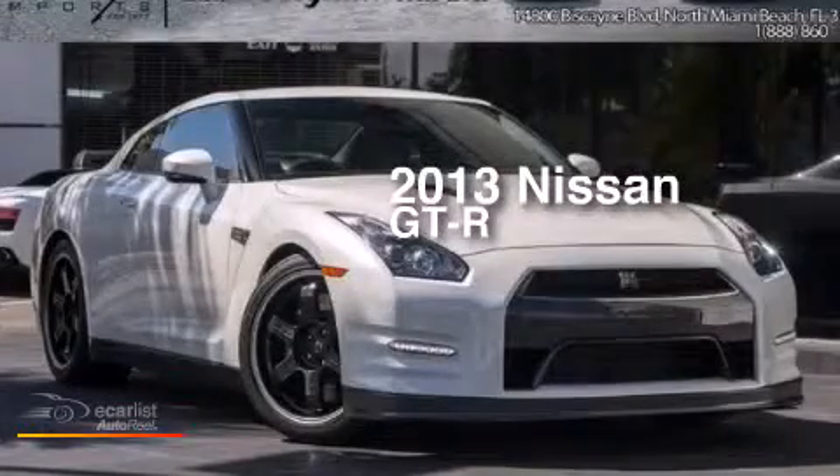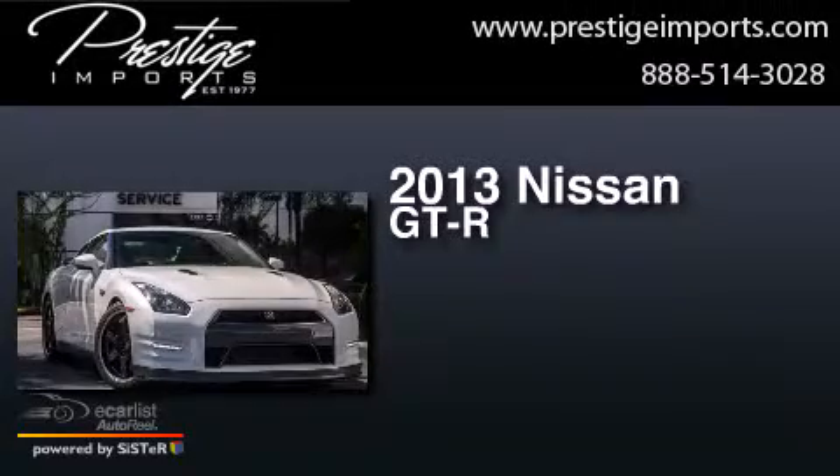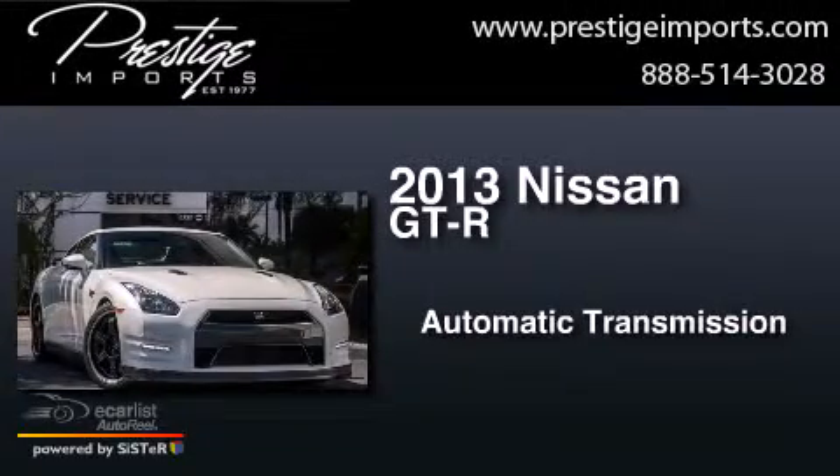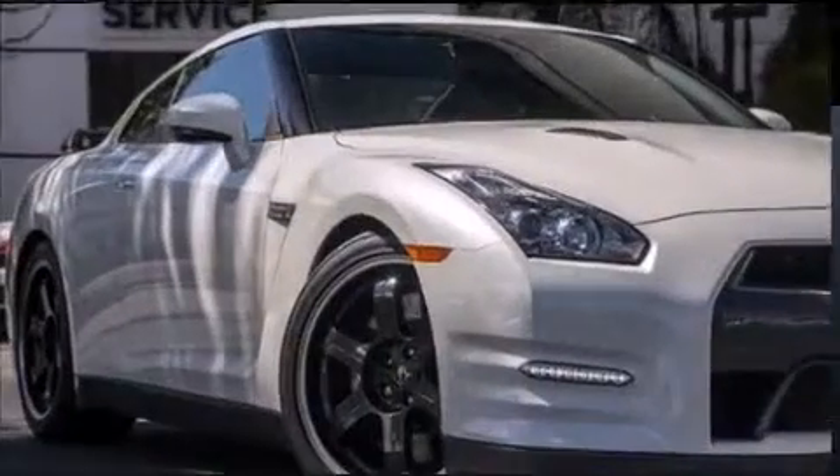This is a 2013 Nissan GT-R. This coupe has an automatic transmission, a 3.8 liter V6, and all-wheel drive.